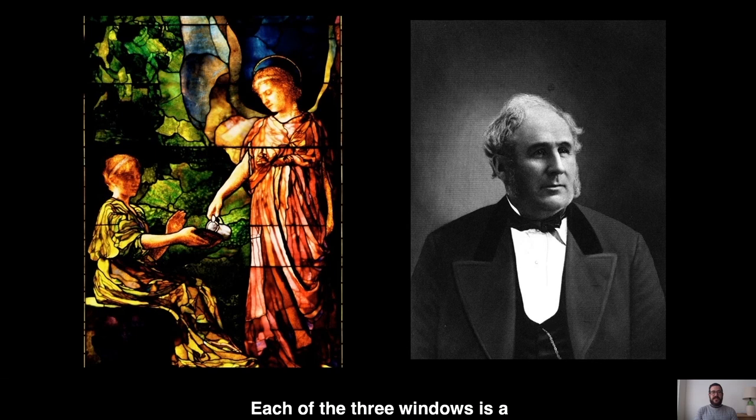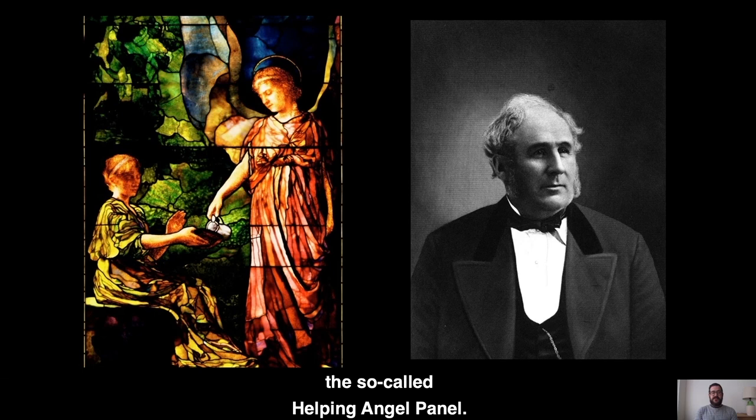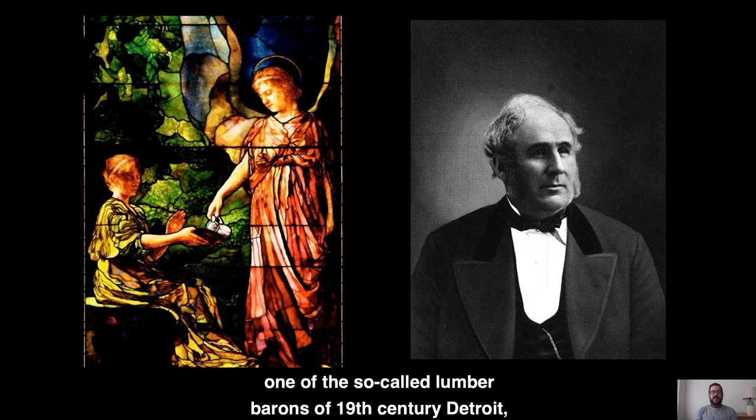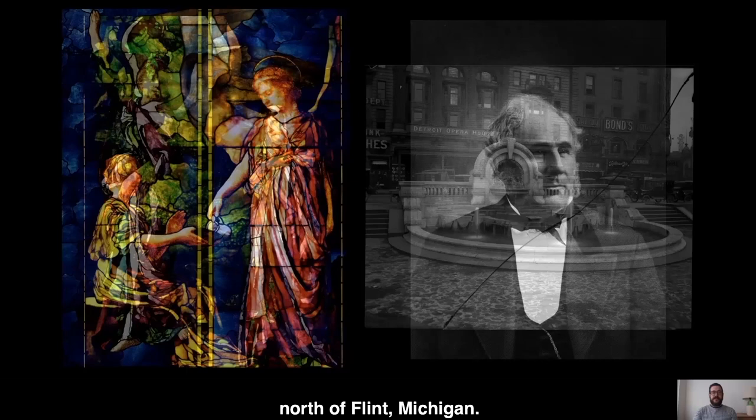Each of the three windows is a memorial to a prominent early member of the congregation. On the left side of the grouping, the so-called Helping Angel Panel is a memorial to Royal Clark Remake, one of the so-called Lumber Barons of 19th century Detroit who built his fortune harvesting Michigan lumber in the forests north of Flint, Michigan.